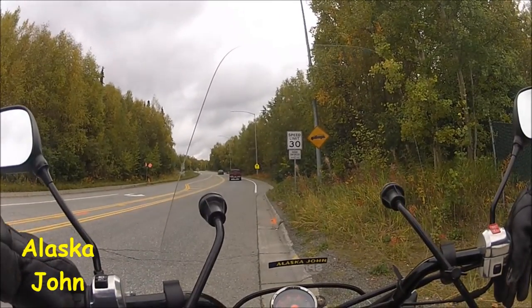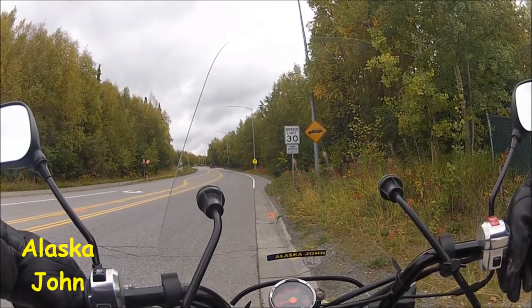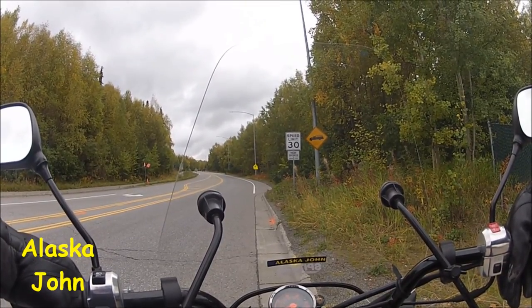We are down near Tudor and Campbell Airstrip Road. Campbell Airstrip Road is directly in front of us — it'll turn into Basher Road, but this is just a beautiful roadway.